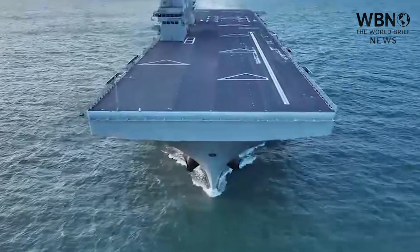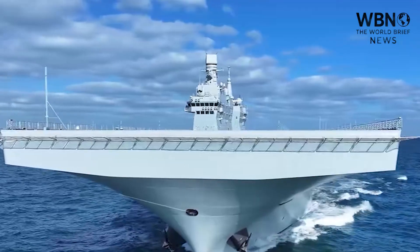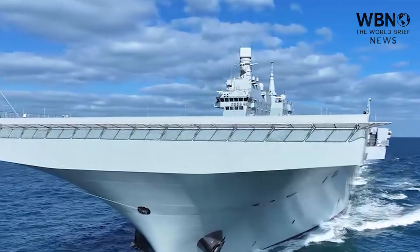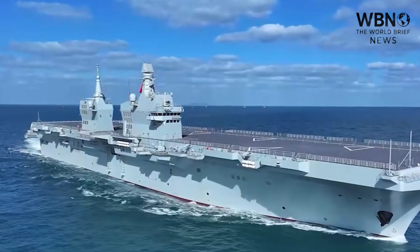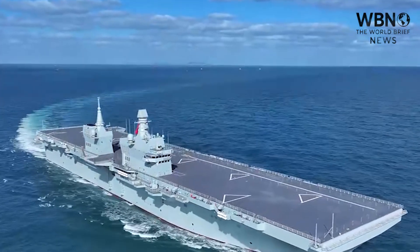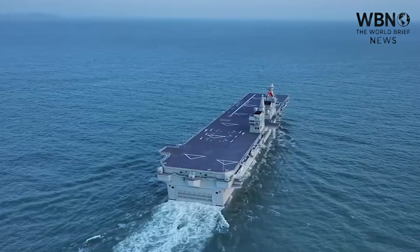The Type 076 is China's attempt to eliminate that trade-off. By building a larger, wider ship, they're aiming to have their cake and eat it too — a full-service amphibious assault capability, plus a revolutionary drone-launching capability.